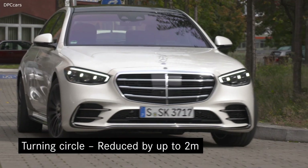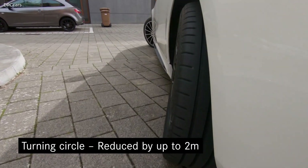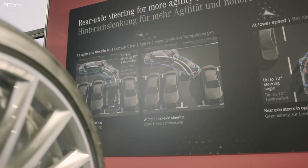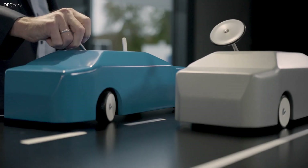For example, the turning circle of the new S-Class corresponds to the turning circle of the small A-Class. The new S-Class gets perfect manoeuvrability and agility. The turning circle is reduced by almost 2 meters.